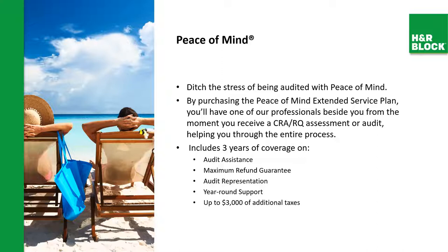At H&R Block we offer a program called Peace of Mind. By purchasing the Peace of Mind extended service plan, you'll have one of our professionals beside you from the moment you receive a CRA or Revenue Quebec assessment or audit, helping you through the entire process. That's why we're open year-round — we're capable of assisting you at any time. It includes three years of coverage on audit assistance, maximum refund guarantee, audit representation, year-round support, and up to three thousand dollars of additional taxes.